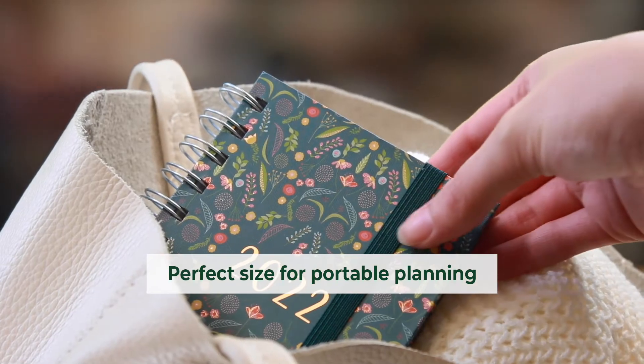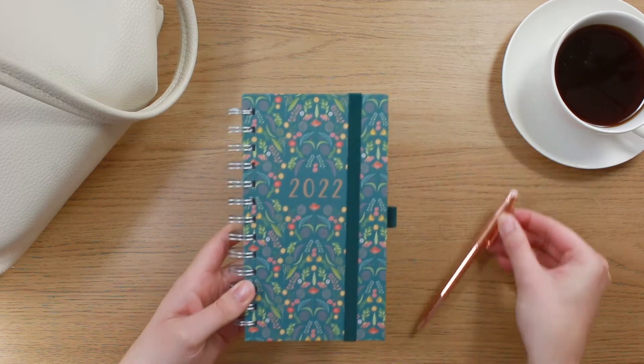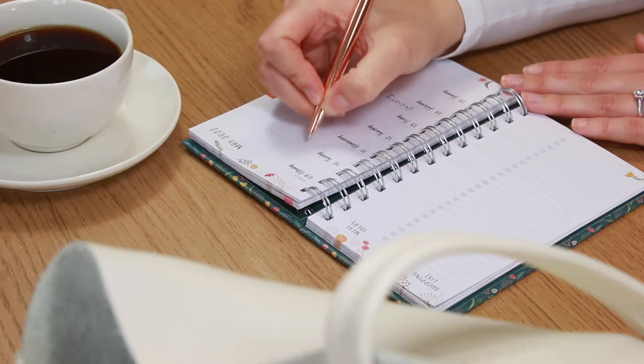Bursting with features to make light work of everyday planning, Pocket Lifebook is portable planning at its best. Despite its bag-friendly size, there's plenty of room to detail your most important appointments, to-dos, meal plans and organise your shopping list.